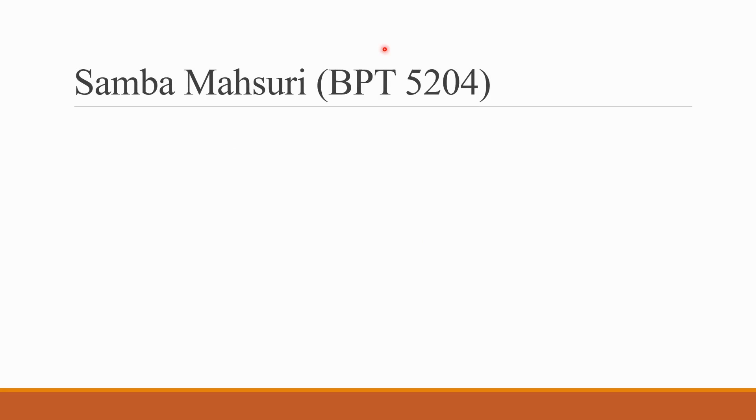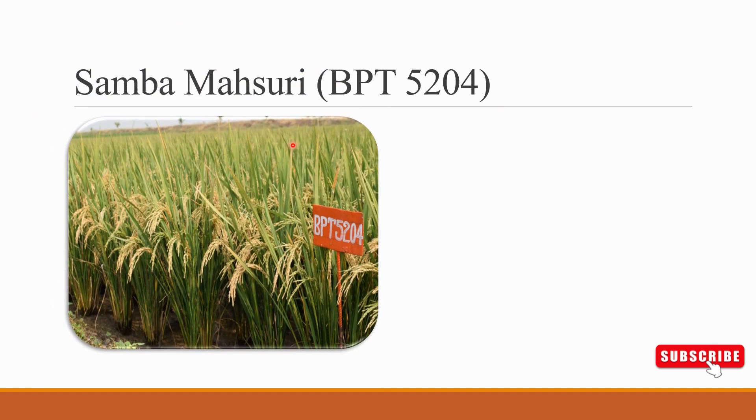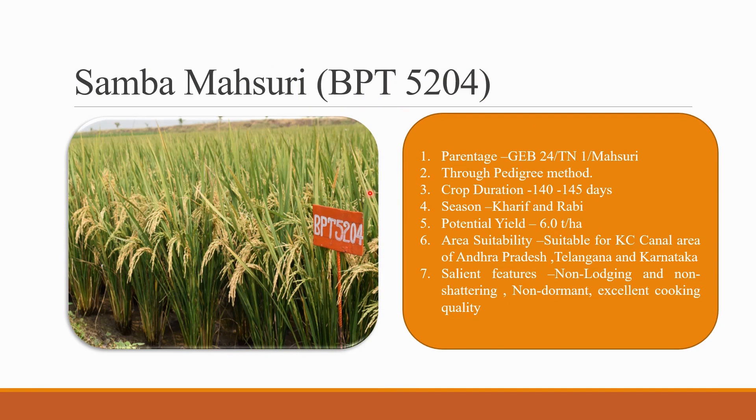Coming to one of the topmost rice varieties of Bapatla, which is giving good yield for the farmers — the first one is Samba Masuri BPT 5204. It has the best characteristics and gives major yield. The parentage of BPT 5204 is GEP 224 by TN1 by Masuri. The breeding method followed for Samba Masuri is the pedigree method. The crop duration will be 140 to 150 days.